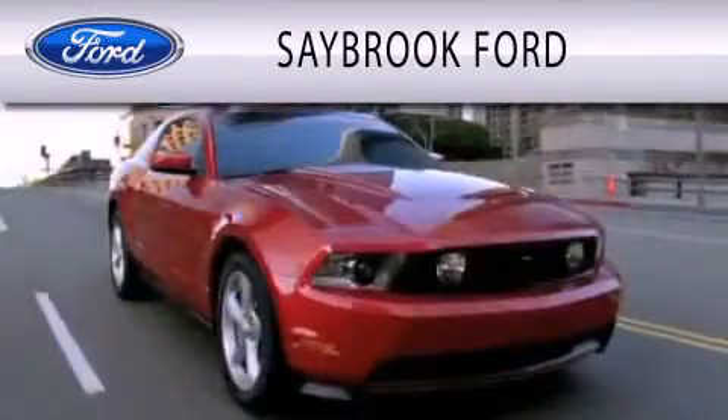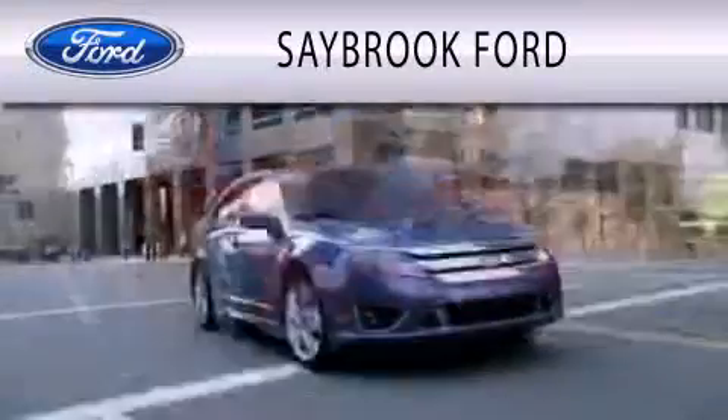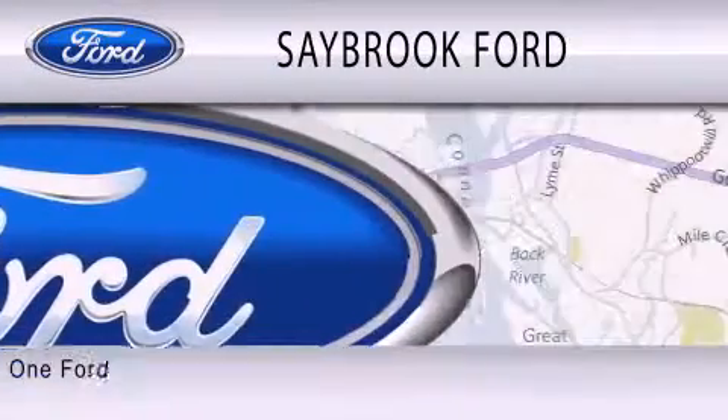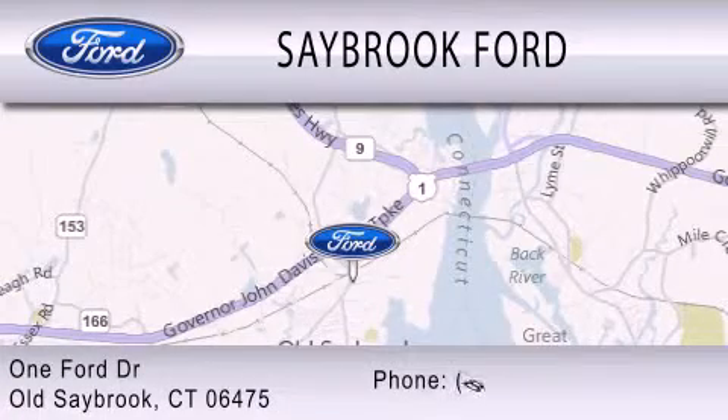Saybrook Ford is dedicated to doing everything possible to ensure that the experience you have selecting your vehicle is as pleasant as possible. We are located at 1 Ford Drive in Old Saybrook.